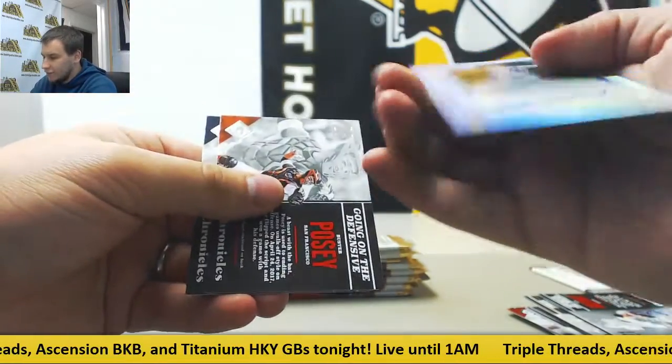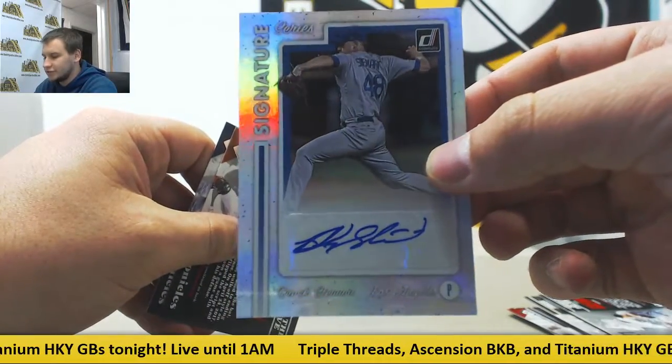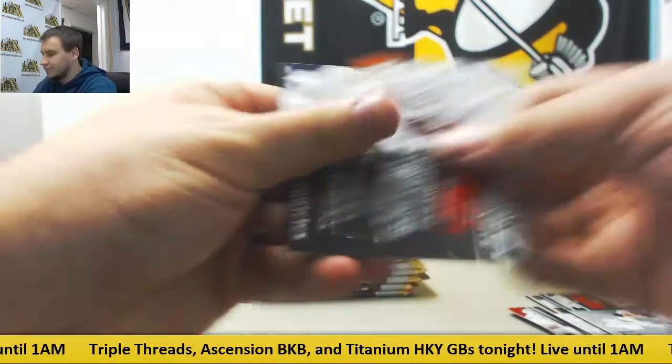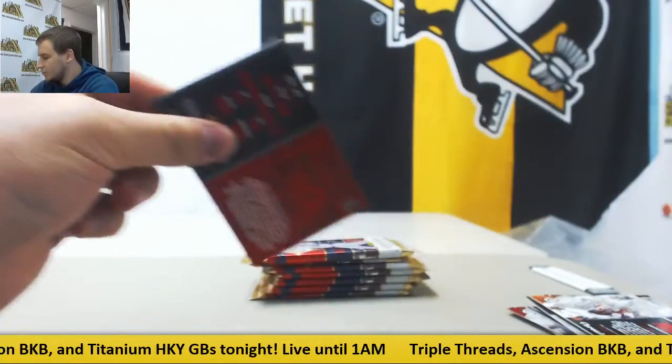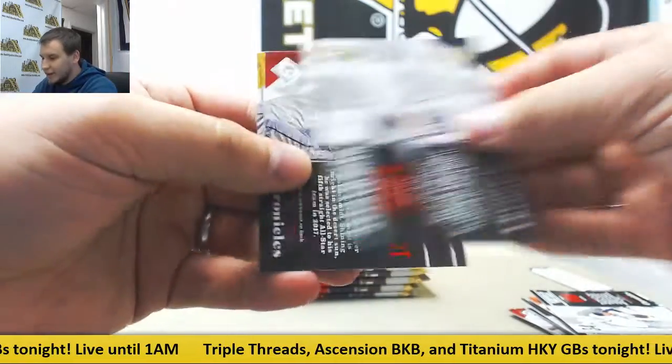And another autograph — I don't think I've ever seen this one before. Brock Stewart for the Dodgers. Literally the first time I've heard of that person. Next up, number two — $3.99 Jacoby Jones.